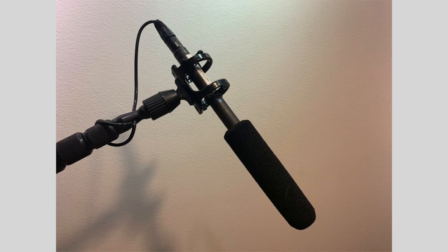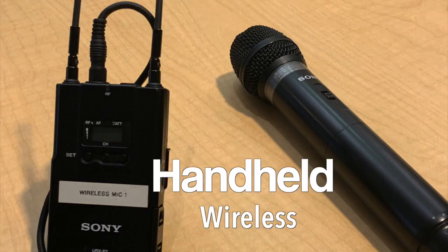It is a mic that can be hidden out of the camera frame. A handheld wireless can also be used if you're getting interviews and need to move around quickly in a crowded room. Hold the mic just below the chin so you do not block their face.